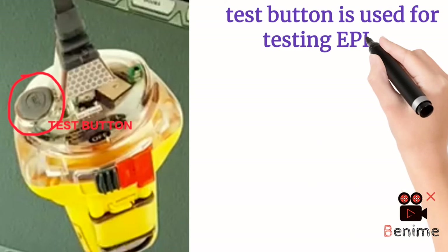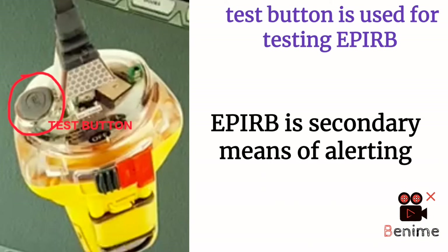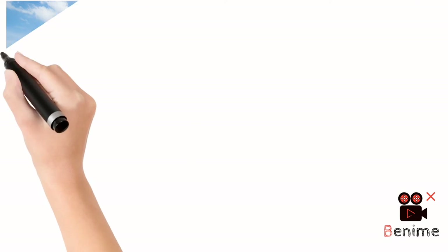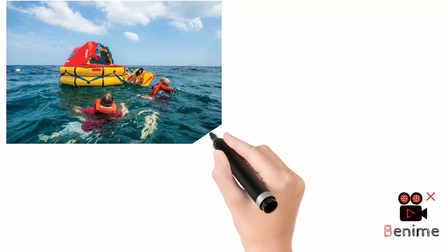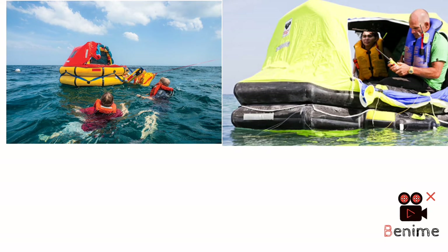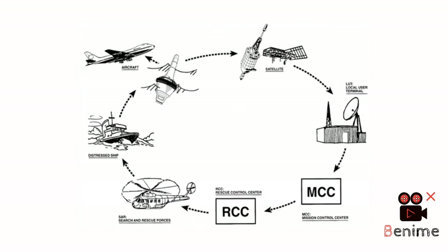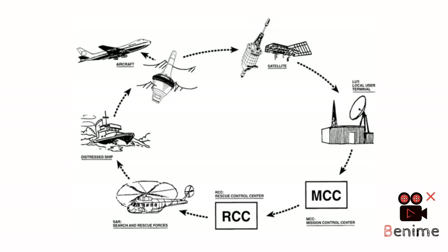EPIRB is also considered a secondary source of alerting. Why secondary? Because when you are in a situation where you don't have any other equipment to alert the SAR authority, the EPIRB will do the work of alerting. So we carry one EPIRB for foreign registered vessels and two for Indian registered vessels. When you are in this situation, you send the signal to the MRCC unit and from there the search and rescue operation starts — that is how EPIRB works.